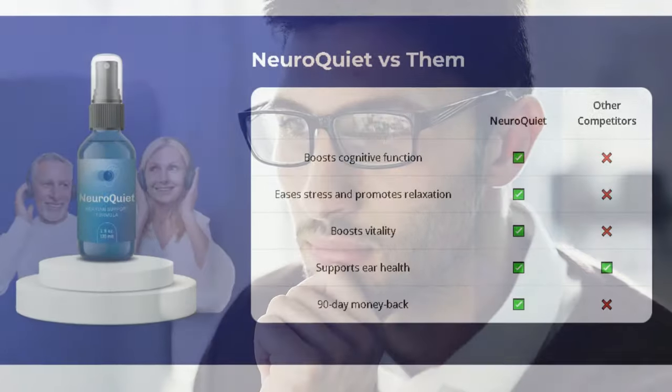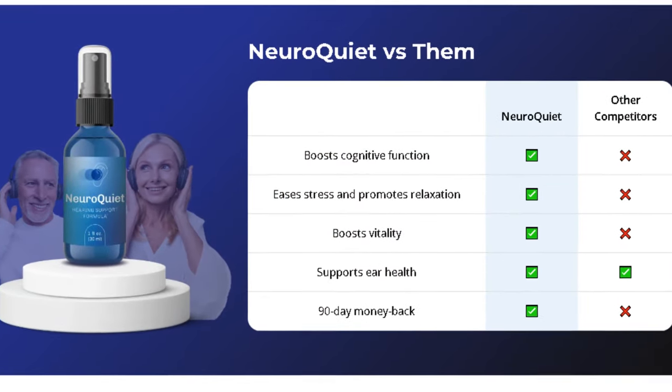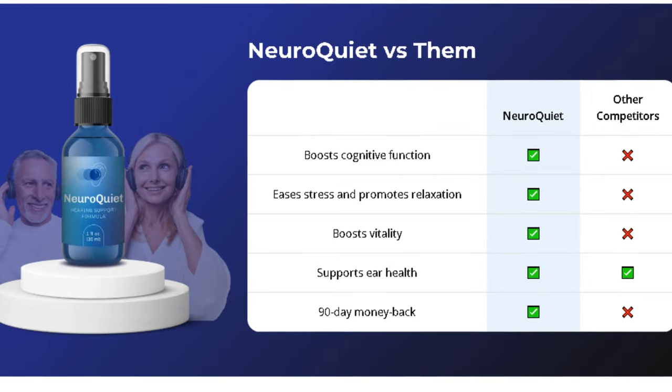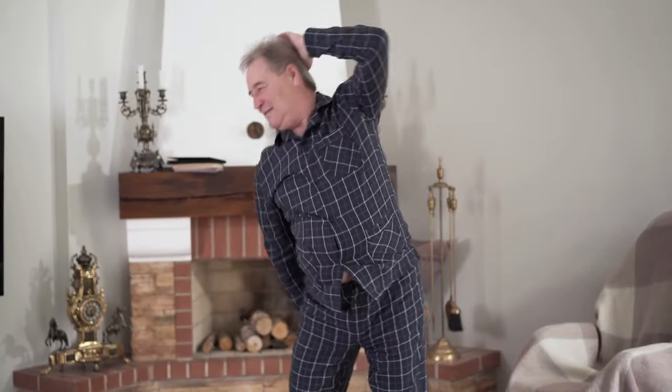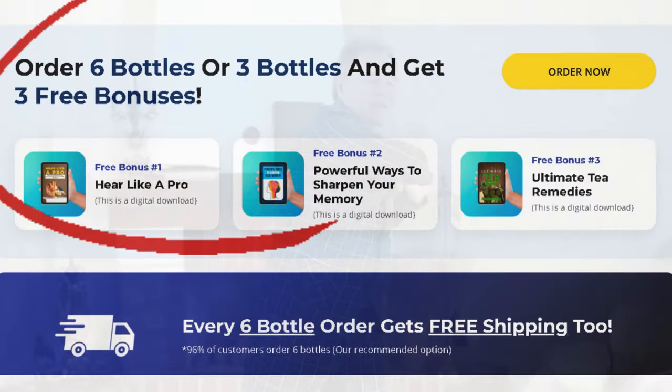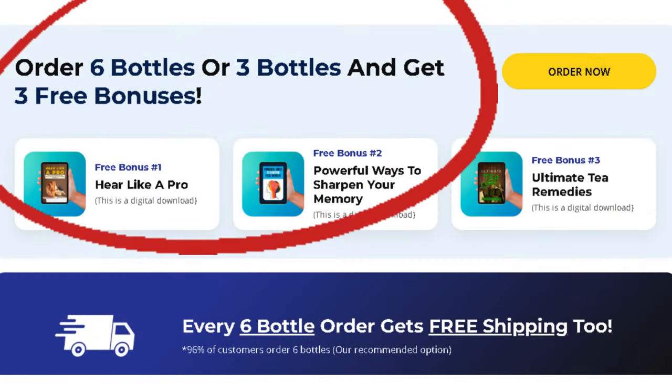NeuroQuiet also works directly to enhance brain function. It supports your memory, attention, and cognitive performance, helping you stay focused and productive throughout the day. Say goodbye to that constant feeling of fatigue. NeuroQuiet supports your natural energy, ensuring vitality and balance throughout the day without energy crashes. Unlike products that focus on a single aspect, NeuroQuiet is a comprehensive supplement that takes care of you from the inside out.